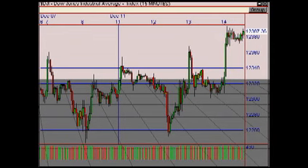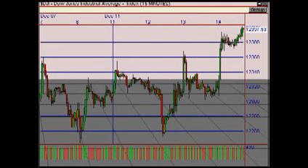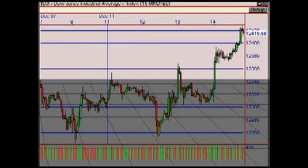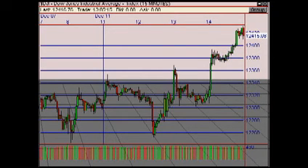As we approached the afternoon session, it exploded to the upside and on through to the close, and the Dow ended up closing up 99 points to $12,416 — squarely above that $12,375 level we wanted for the breakout.